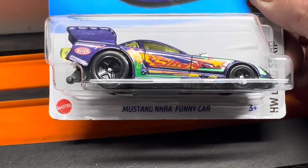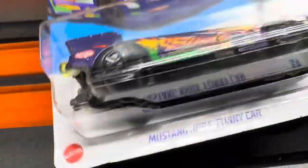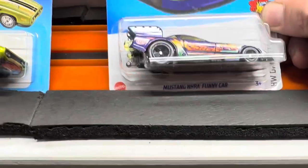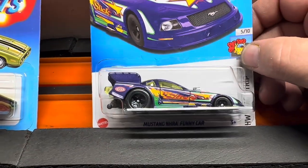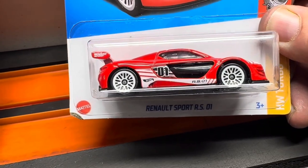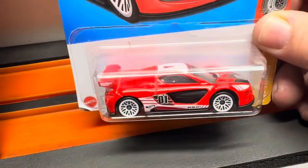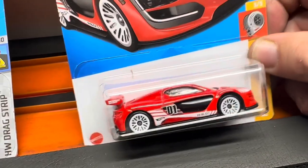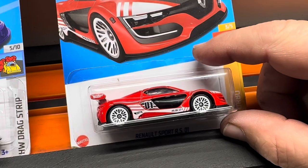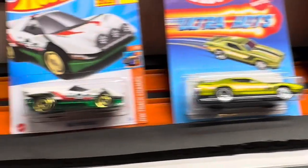Got this Mustang NHRA Funny Car — the funny cars of today are plastic and thin. Too bad they don't make them like they used to. And finally we're going to put this Renault Sport RS01 on the track. I raced some of these when I first started and they stayed in the case for a long time. Those are the 16 cars we're going to put on the track.